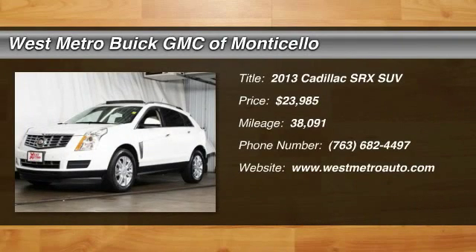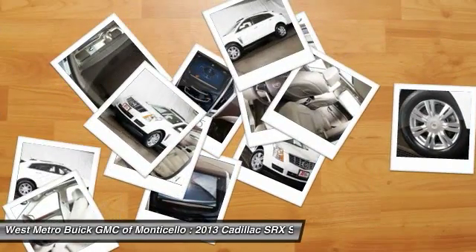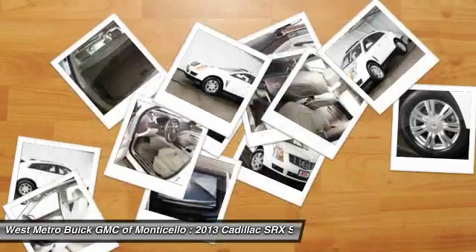The 2013 Cadillac SRX. The Cadillac SRX is beautiful from every angle. For driving enthusiasts, there's track-tuned handling, advanced engine power, and the added confidence of available all-wheel drive.